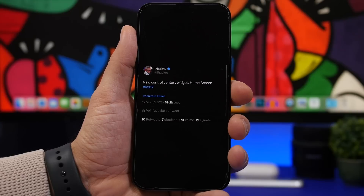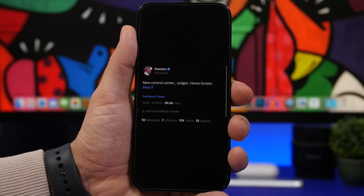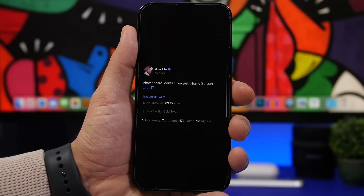If you've watched my videos before, this new Control Center news isn't new — we had a report by iHack2U on Twitter back on March 27th about a new Control Center with iOS 17 and many other features. According to iHack2U, Apple is adding new widgets and new features for the home screen as well, which will be really welcome.